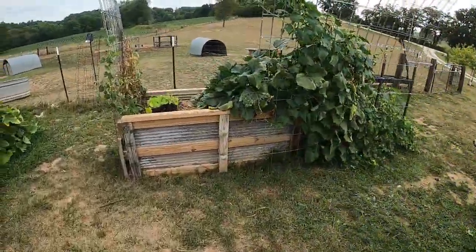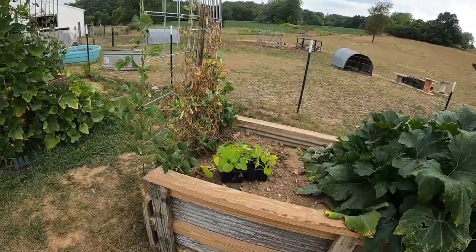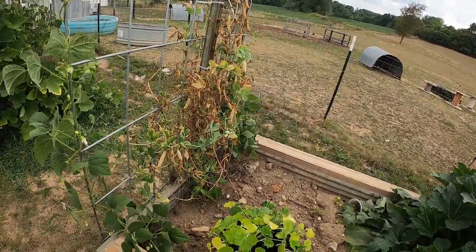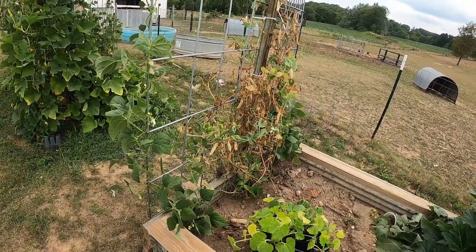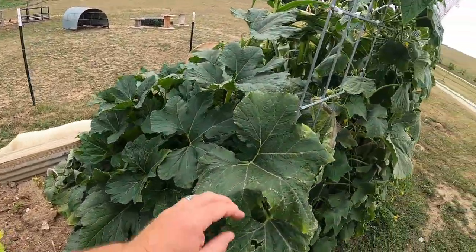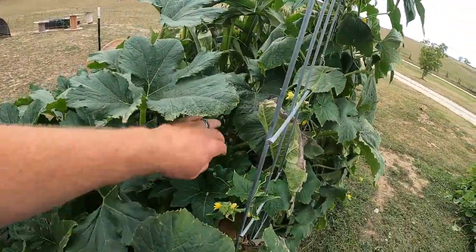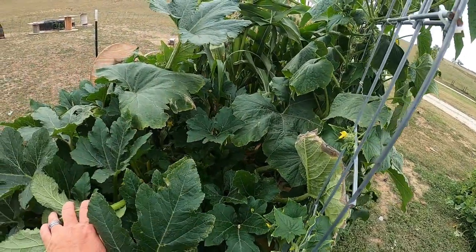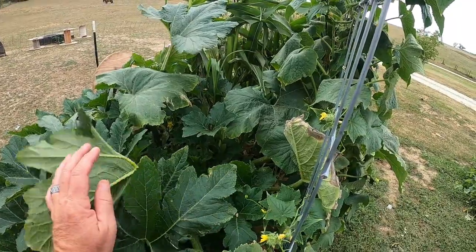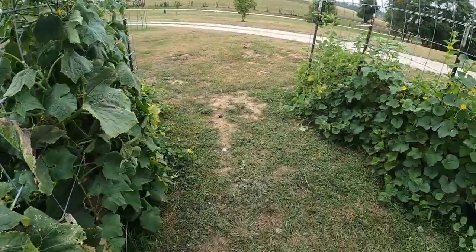The peas have pretty much stopped. We were getting a lot of sweet peas, but they're kind of drying up now as quick as they're coming on. I think we're going to use them for seeds next year and plant more green beans. In here we've got cucumbers and yellow squashes. These yellow squashes — it seems like we get four or five of them a day, so another one that was really good.